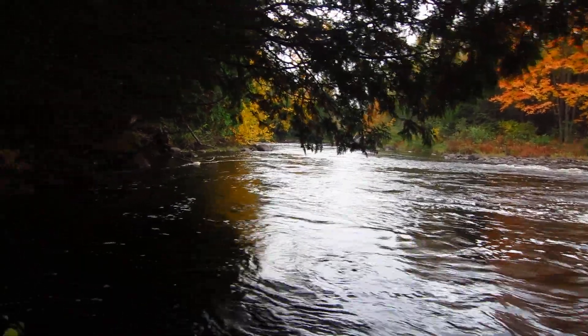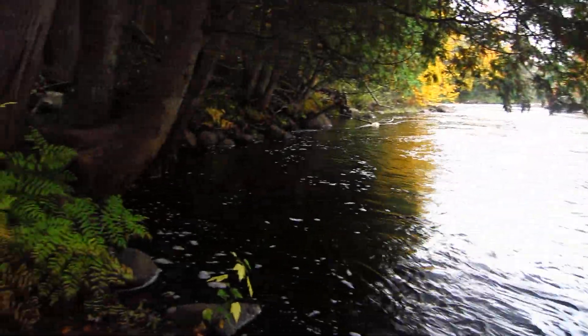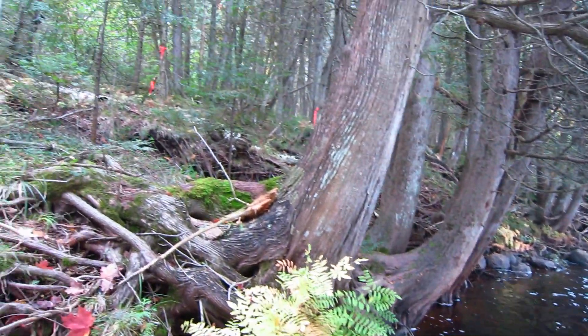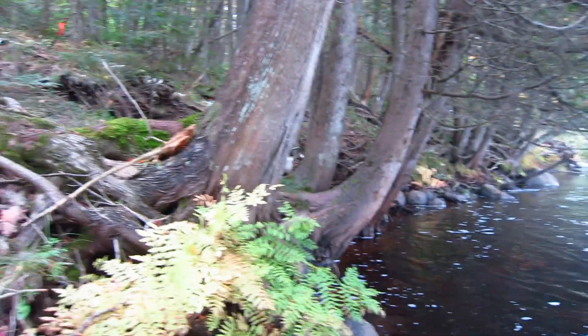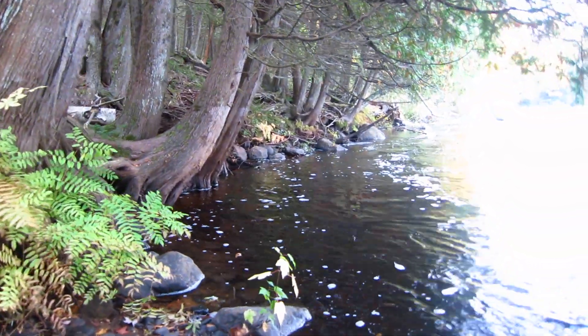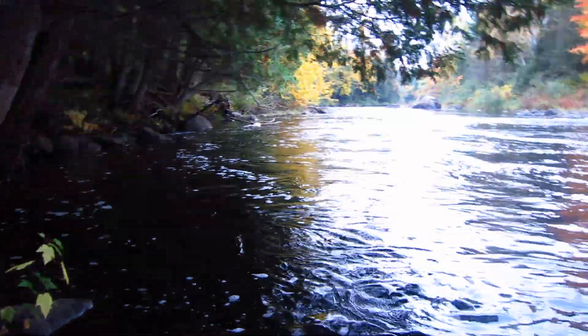So here we are at the left side of our property when you're in the back by the water. There's a nice sitting spot down here kind of right along the water — it's pretty cool.